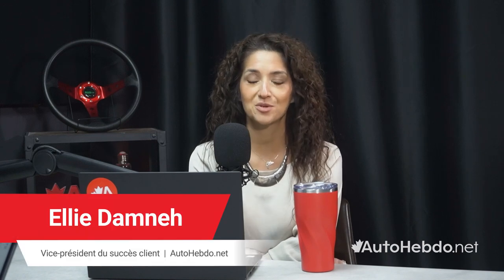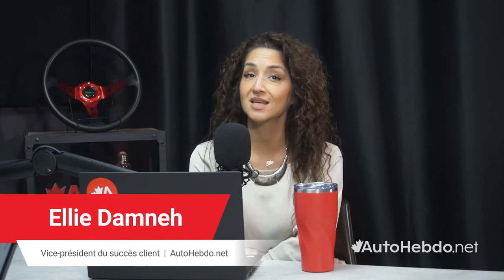Hello and welcome to AutoTrader Carology Talk's Ultimate Guide to Lead Handling and Management. I'm your host, Ellie Damne, Vice President of Customer Success at AutoTrader. Today, I'm joined by Chris Schultes, National Trainer and Consultant from Y Management.